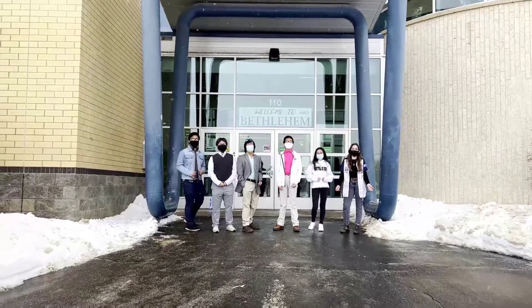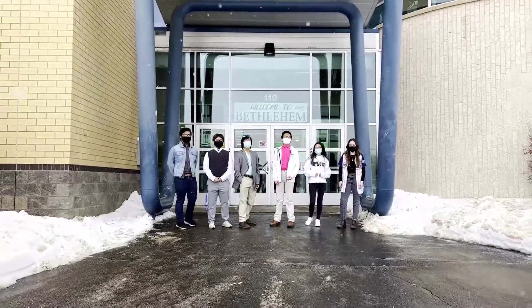Hey! Welcome to Bethlehem Catholic High School. We're the SNL team. Let's take a look inside.